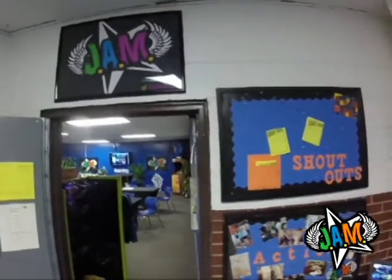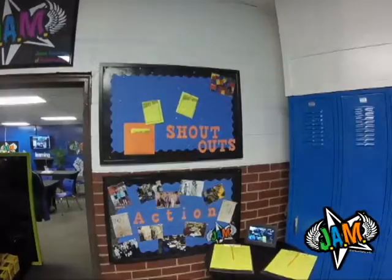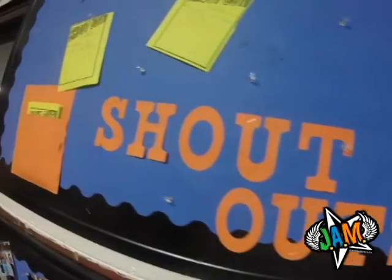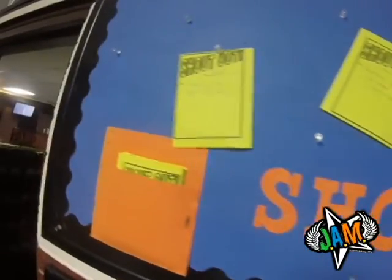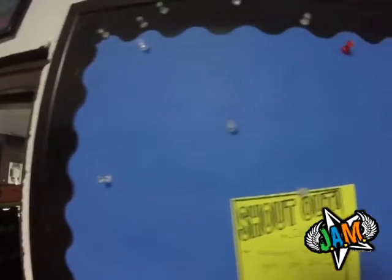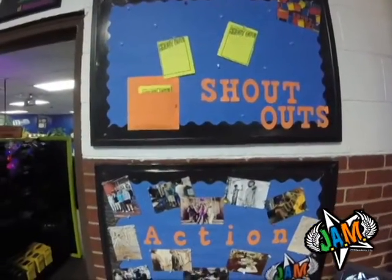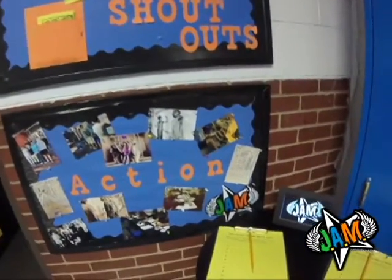One of the first things you see outside of my classroom is what I call a shout-out board. The shout-out board is a really cool way that students can give shout-outs to other students who might help them, or if you see a student do a good deed like pick up something that's not theirs. It can be anonymous or students can write who it's from. Last year this thing was covered with shout-outs.